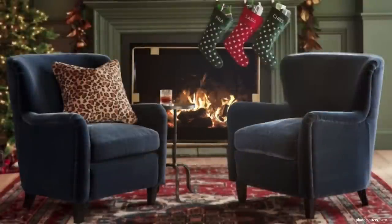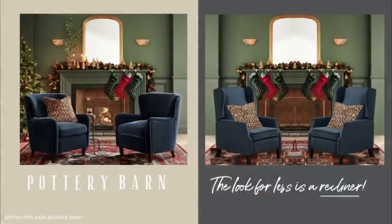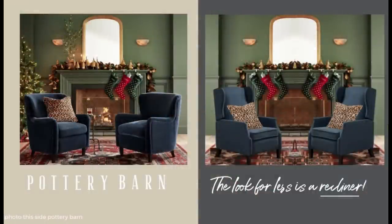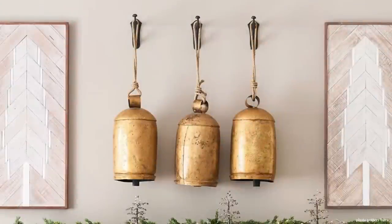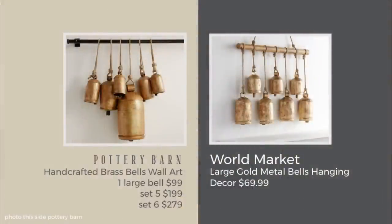Almost all of the items in this video are holiday items, except for those gorgeous blue chairs. I had a lot of requests from people asking if I could find a dupe for those, so I found something very decent at an excellent price — stay tuned to the end for that. Here's our first dupe: the handcrafted brass bells by Pottery Barn are very popular, and I found a really nice dupe at World Market.